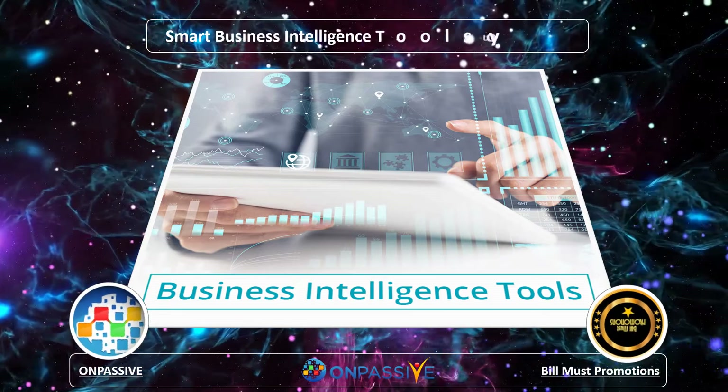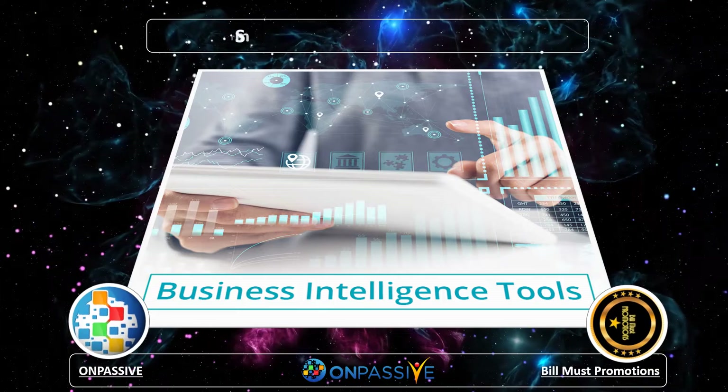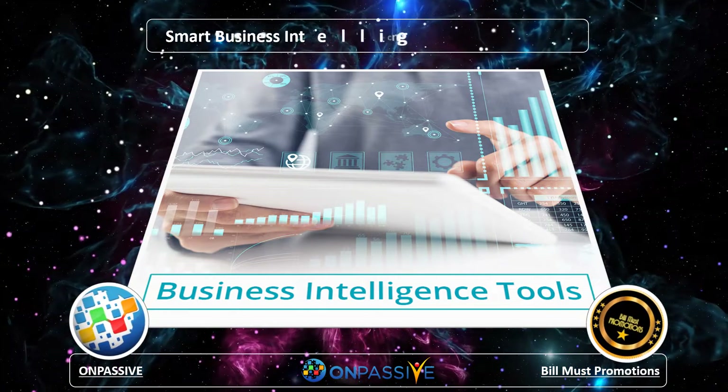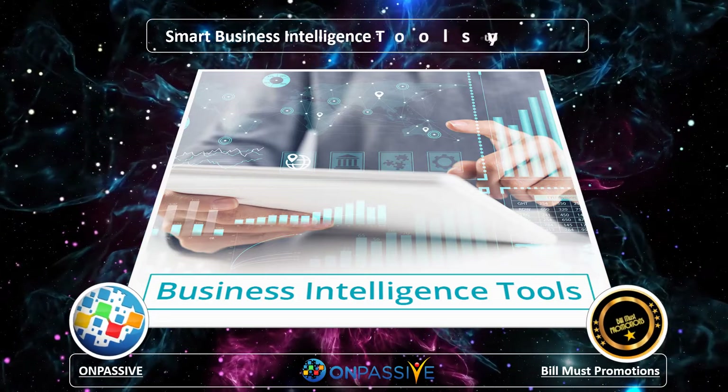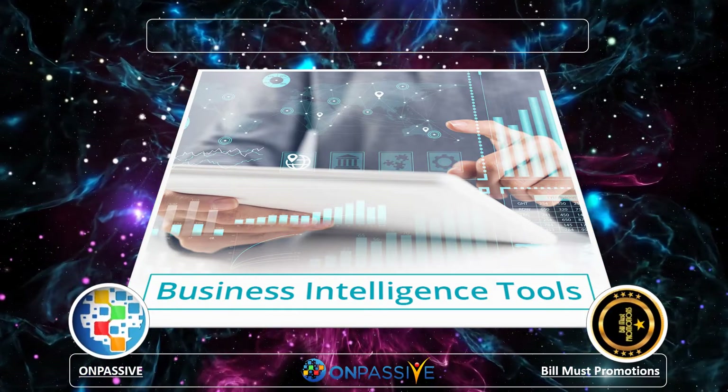It is a known fact that every business is exposed to risk, but smart companies know how to minimize their exposure to fallout. With a predictive analytics tool, companies have a greater understanding of the risks, rewards, and challenges, empowering organizations to move stealthily and confidently.